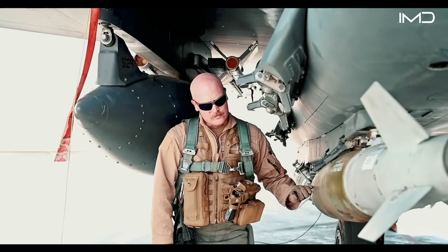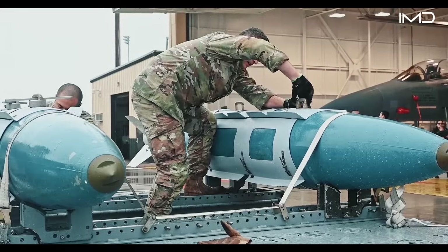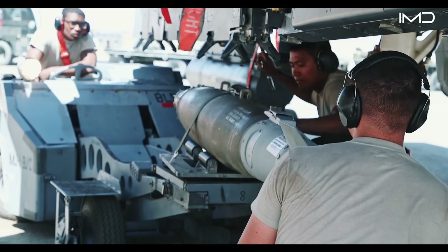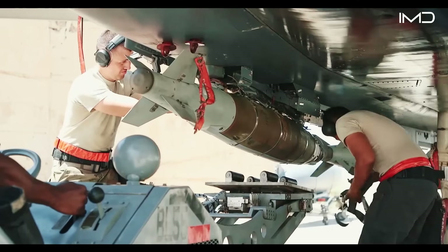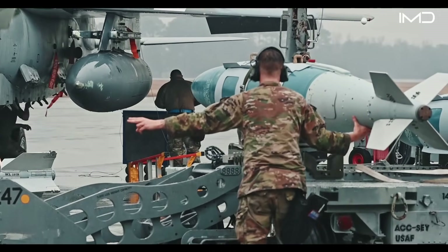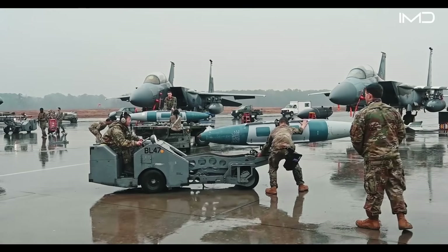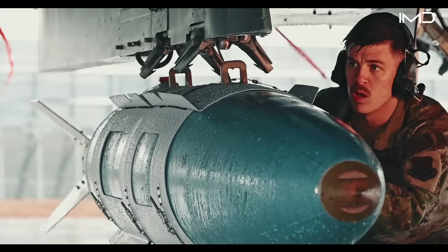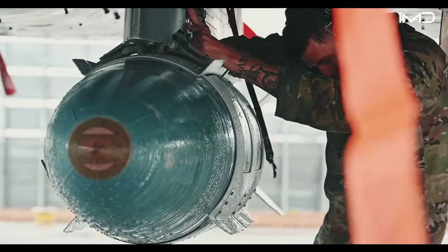Loading these weapons is the responsibility of a specialized team of Air Force personnel known as weapon loaders. They operate under strict procedures to ensure that every missile is safely armed and secured to the aircraft before flight. Each missile is carefully inspected, then lifted onto a jammer vehicle and transported to the waiting jet, where loaders attach the weapons to the pylons, locking them firmly in place for combat missions.